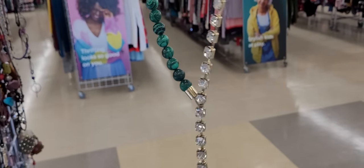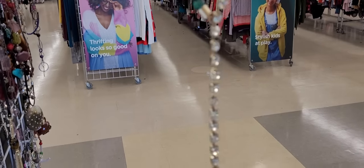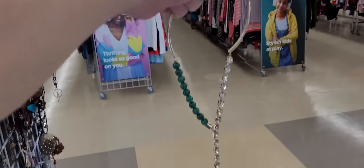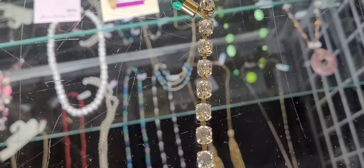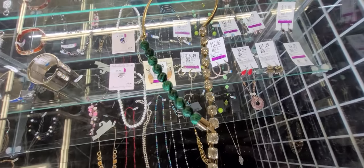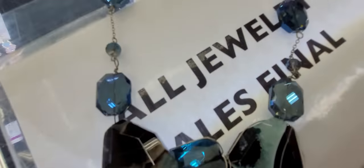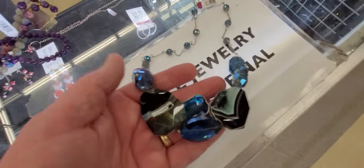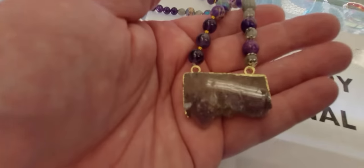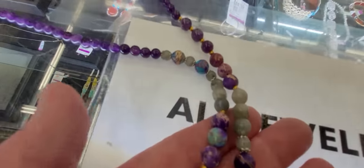Guys, this looks like Malachite — look at this. Looks like a drop, so we're going to get that one also. It is so pretty. I'll take this one too. We're going to get this one too, guys. I'm going to load up on a few of them — why not?